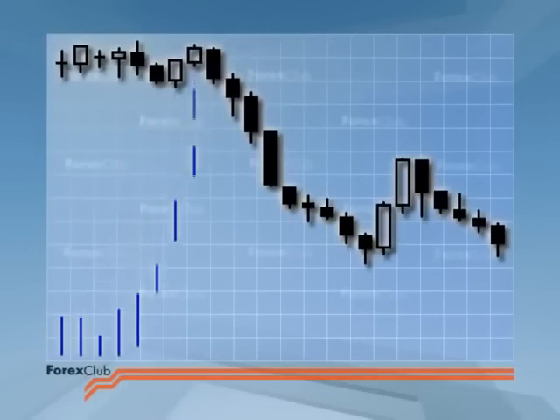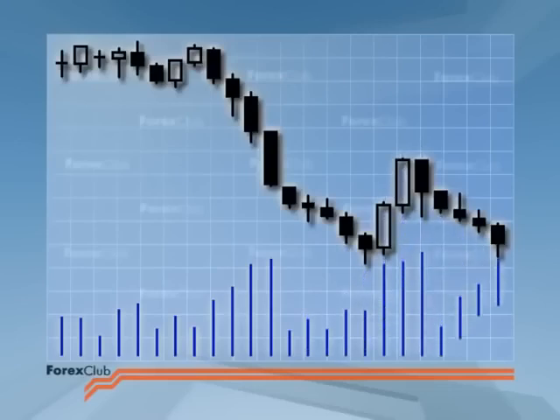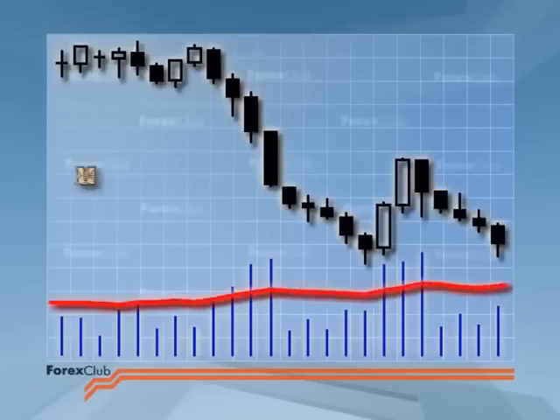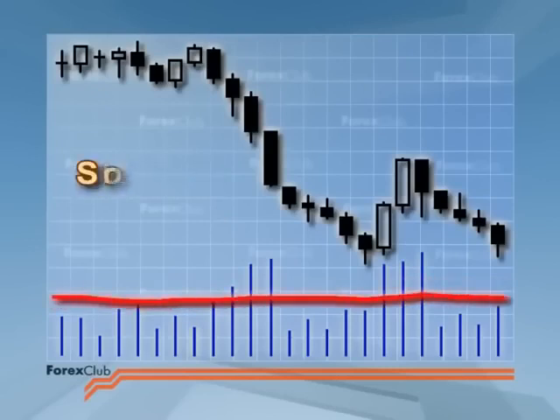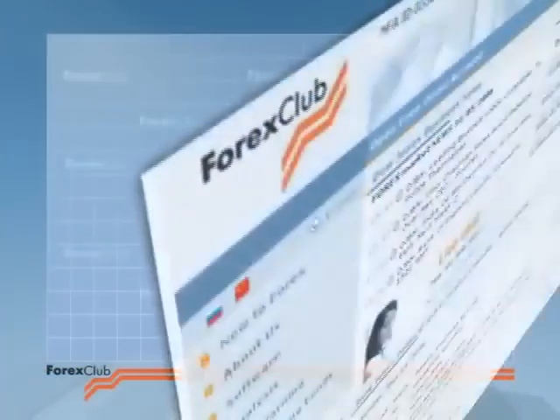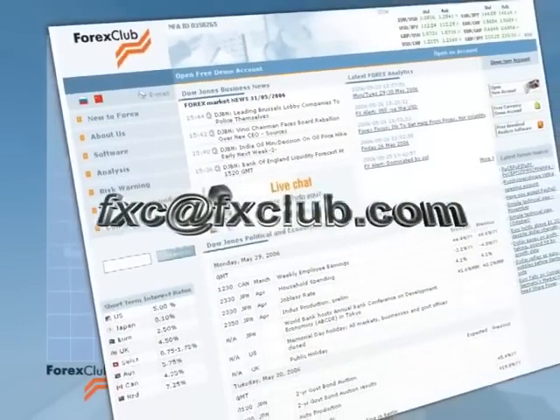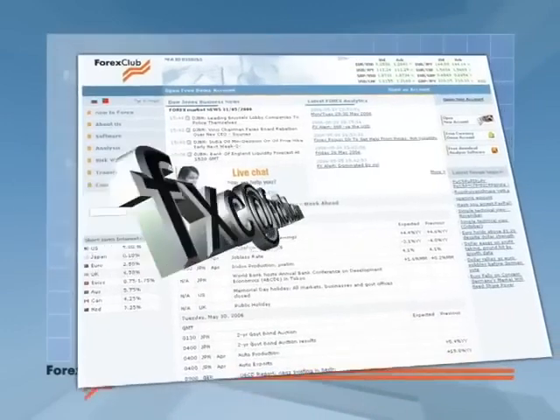Some writers suggest averaging the length of the candlestick for the last five or ten periods. Others advise using an indicator which gives the SMA of candle length over a natural cycle — for example, for daily candlesticks you could average over 22 days, which is the trading month, or 65 days, which is a quarter. Personally, I let my eye be the judge: if a candlestick looks longer than the average, it's long; if it looks shorter, it's short.